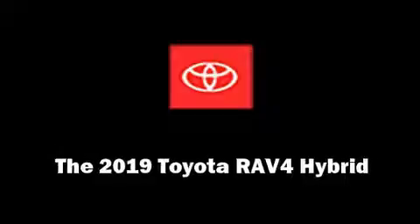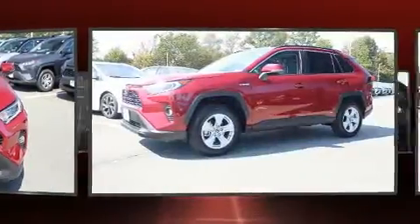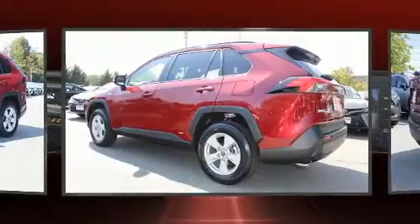Discerning drivers will appreciate the 2019 Toyota RAV4 Hybrid. It features an automatic transmission, all-wheel drive, and a 2.5-liter four-cylinder engine.